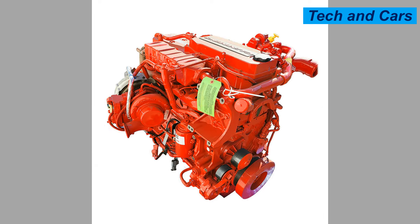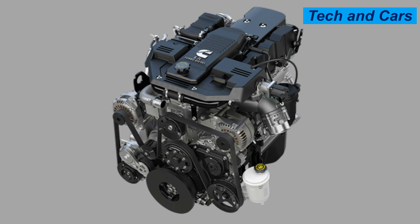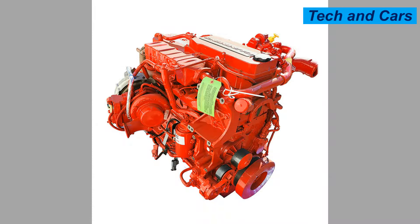The Cummins 6.7-liter turbo diesel is widely used in brands like Ram and Dodge and in various long-haul transportation and fleet applications. It can also be used in construction and agriculture. This engine stands out in the diesel market for its combination of power, efficiency, and reliability, and continues to be a benchmark in the diesel engine industry.